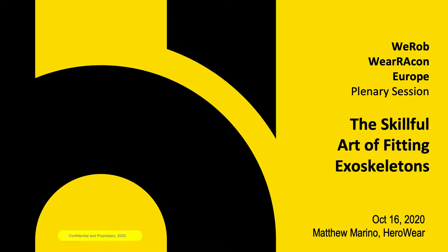Hello everyone. My name is Matthew Marino and I'm the Director of Ergonomics and Human Factors with HeroWear. I'd like to thank the conference organizers for inviting me to give this presentation. I hope you are all safe and healthy and that we can gather together in person very soon.